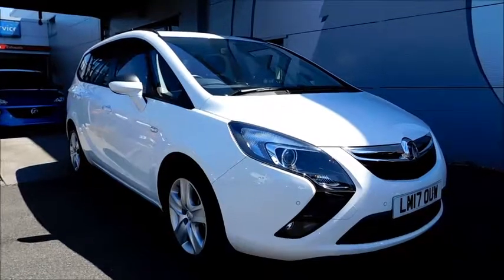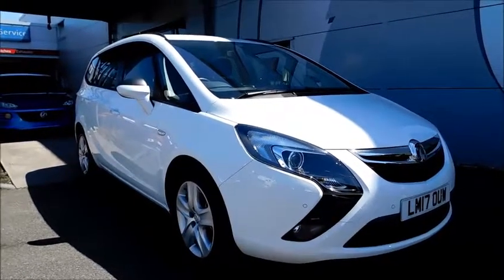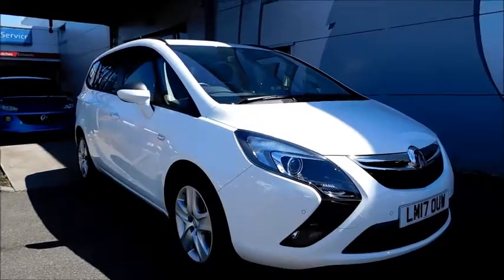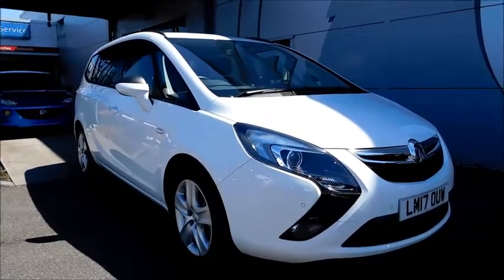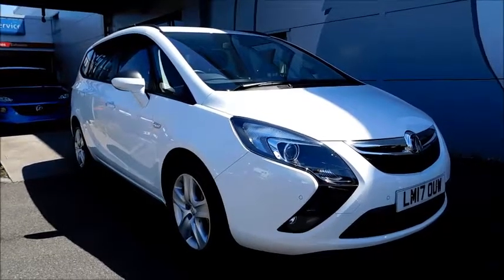Welcome to Nell Vauxhall. Here today with a Vauxhall Deferra Tora Exclusive with a 1.4 petrol engine fitted with five doors and an automatic transmission. Finished in the colour Olympic White and registered in March 2017, as you can see it is on the 17 plate.